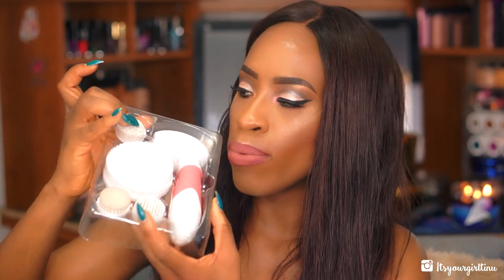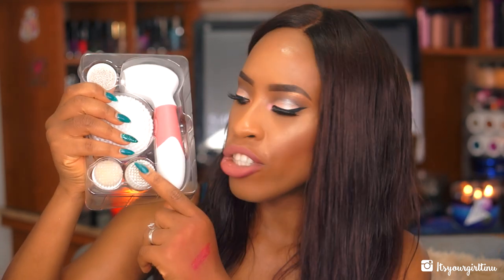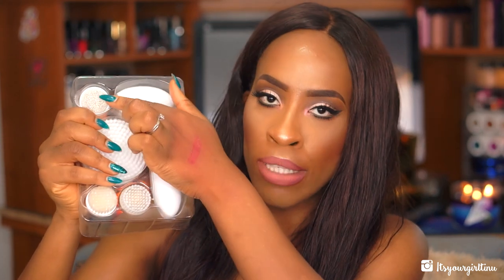Vanity Planet gave me their Spin for Perfect Skin brush. I will tell you so much about this in a different video — I actually love this more than my Clarisonic. There's a coupon code 'tino' that gets you 70% off so you can get this for about $30. When you open the box you get the handle and three different brush heads: a pumice brush for feet and elbows, a body brush, a regular cleaning brush, and an exfoliating brush.